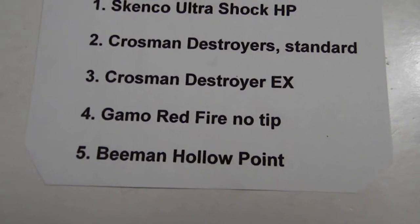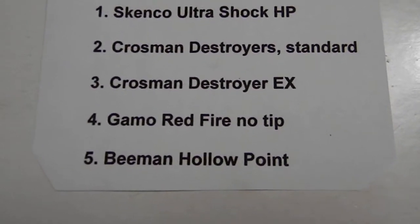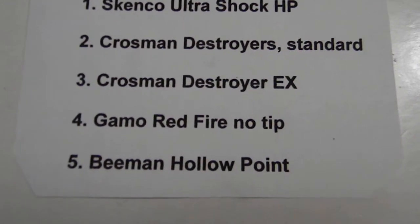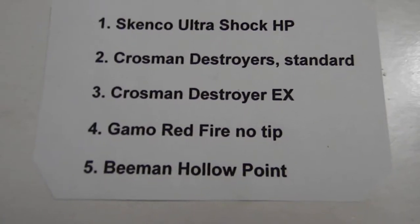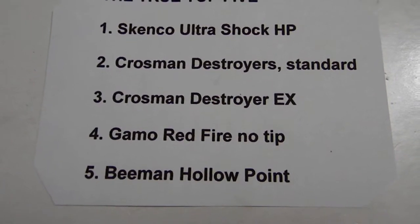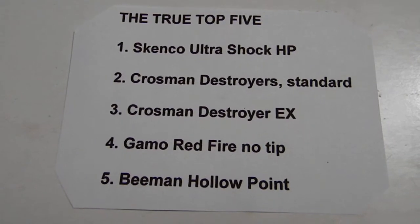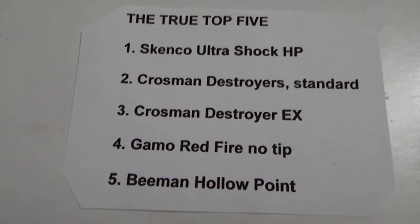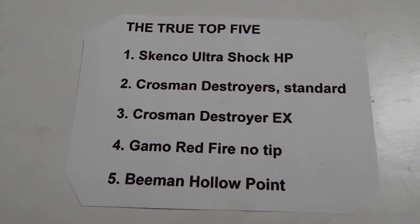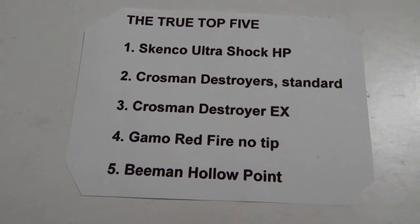Gamo Red Fire no tip: I moved that up so many spaces because it's so effective. If you have Red Fires, pull all the tips out — do yourself a favor, get a more accurate, more destructive round out of it, and save yourself the headache of randomly flying rounds that just have their own trajectory due to a loose ballistic tip. Fifth, last but not least: Beeman hollow point. It did perform well numerically, but truth be told, there's something about the diameter of the Beeman — it doesn't work well with Crossman guns. All of my Crossman guns have problems cycling this round into the breech.